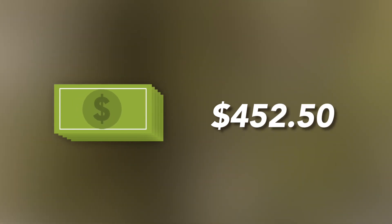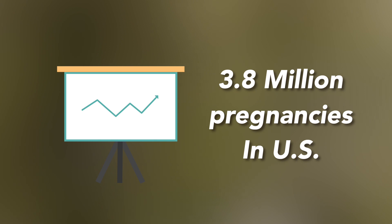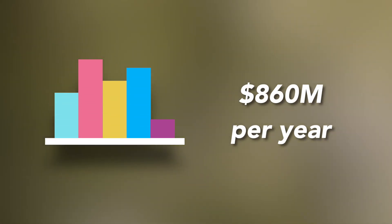The cost of manufacturing our product is roughly $90, and targeting a profit of 80%, we could sell this product for $450. Considering there are about 3.8 million pregnancies in the U.S. every year, half of this number would give us a revenue of $860 million per year.